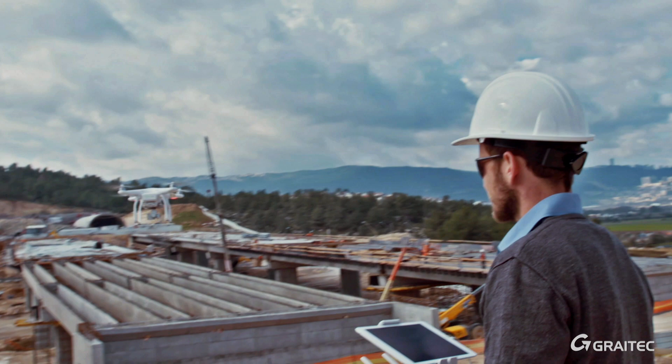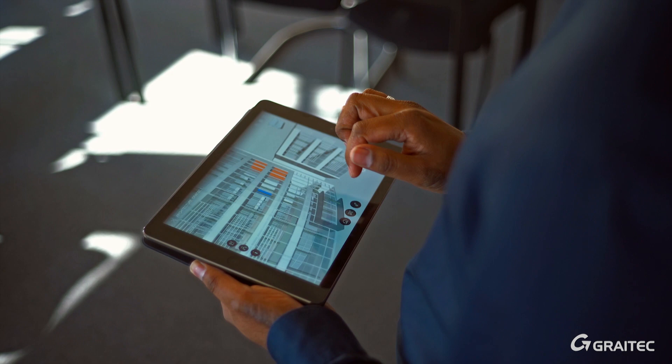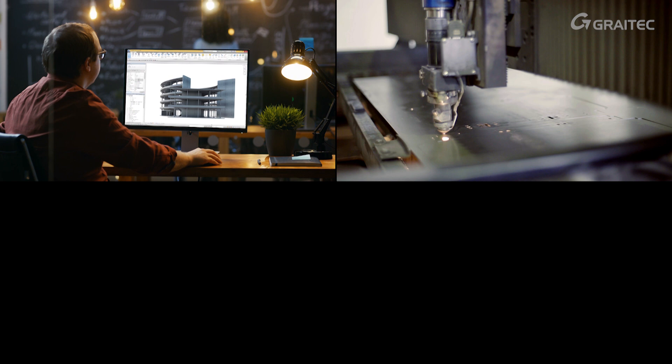With the advent of commercial drones, data acquisition, big data analytics, 3D printing, virtual reality, mobile solutions and cloud, new technologies are opening great opportunities for improving the way we design, fabricate, build and operate.